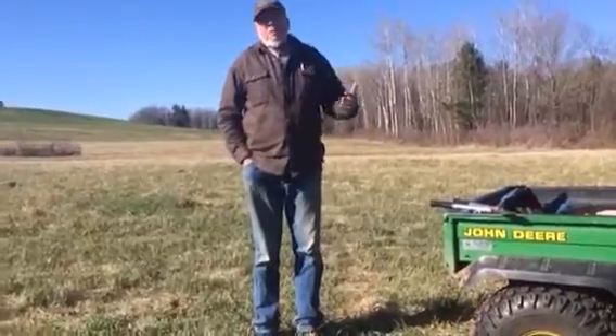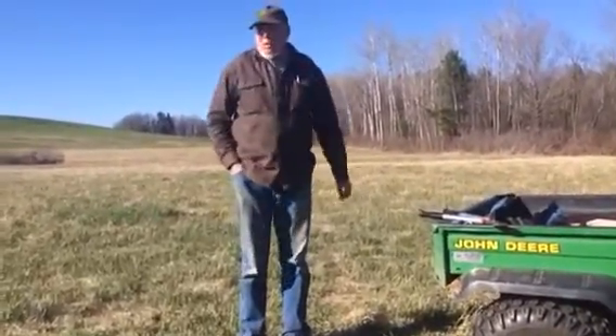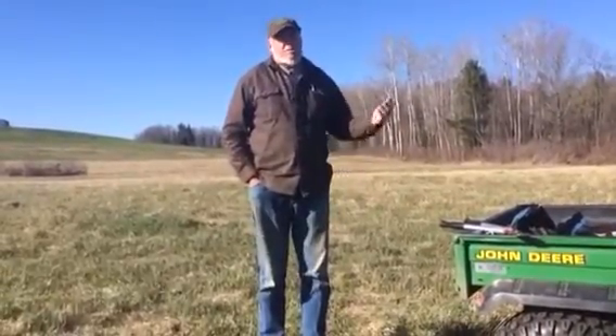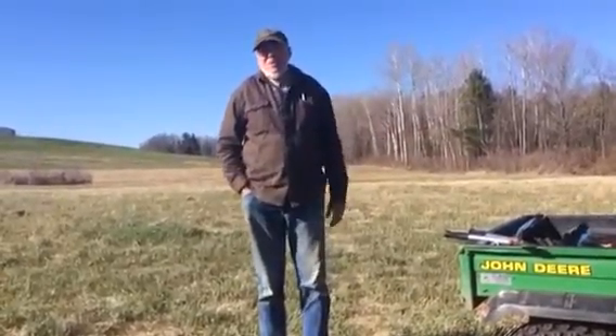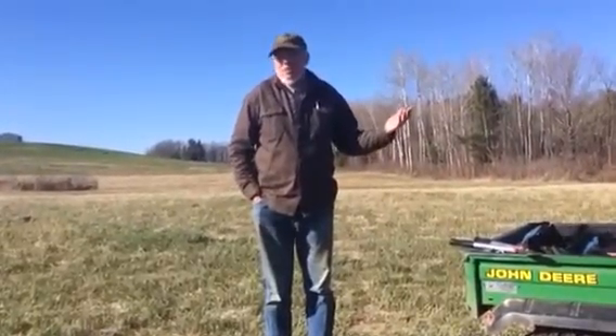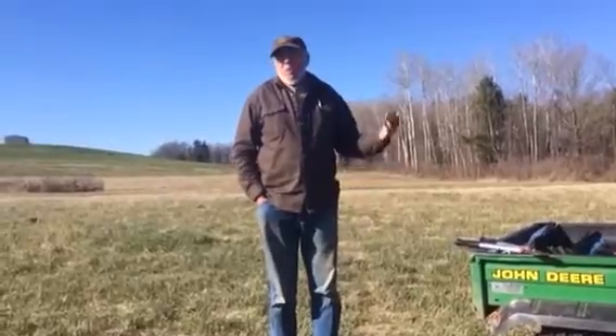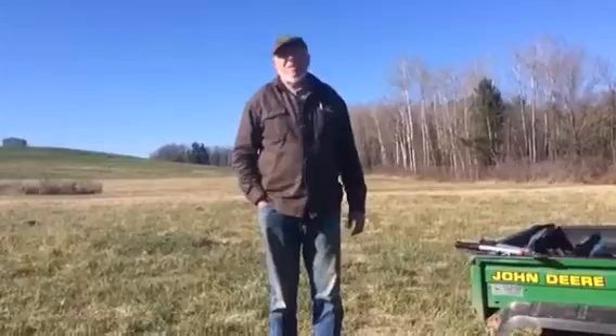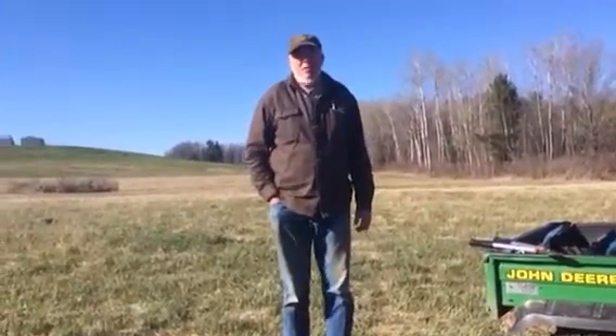On our small fruits, our soft fruit gardens over there, we have major bird issues. Kestrel is one of the only known defenses for small birds eating all your small fruit. Farms are really lucky if a kestrel comes and lives there, so we have high hopes.